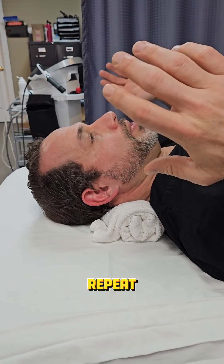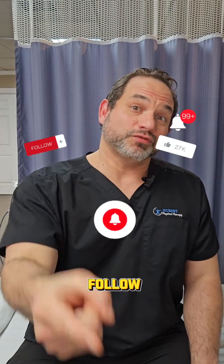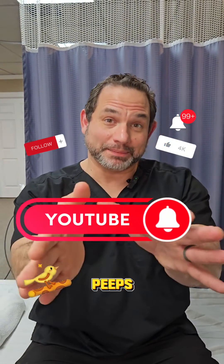Hold that for six seconds and repeat it six times. If you want further guidance on how to treat TMJ syndrome at home, like and follow us on YouTube — click the link in the bio.